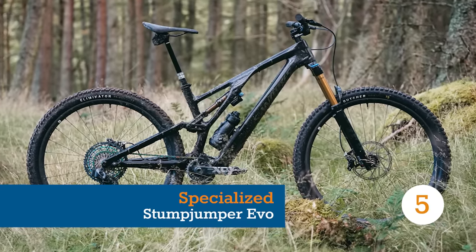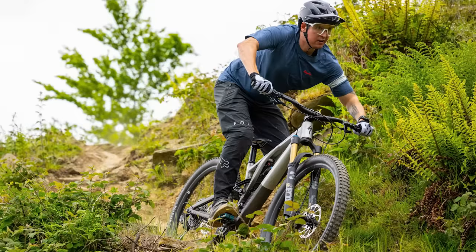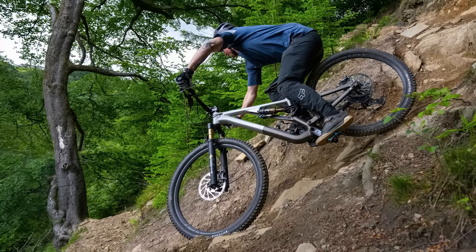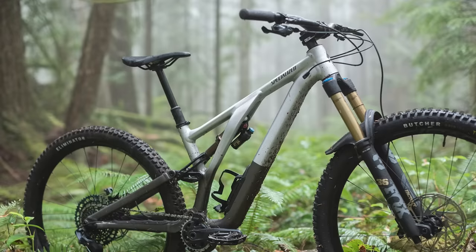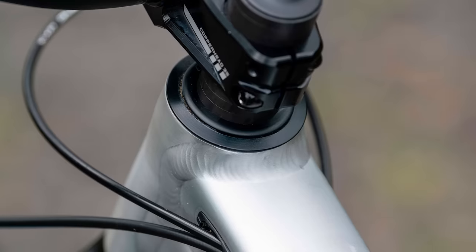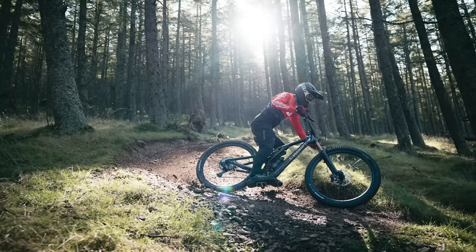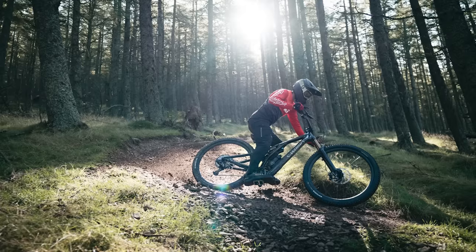The Stumjumper Evo has been around for a few years now, but the latest Evo still stands out today thanks to its radical geometry and huge range of adjustment. The head angle and bottom bracket height can be independently adjusted, tailoring the geometry just how you like it. The head angle can go from a crazily slack 63 degrees to a far more conservative 65.5 degrees, and the bottom bracket can be as low as 331mm or as high as 342mm.